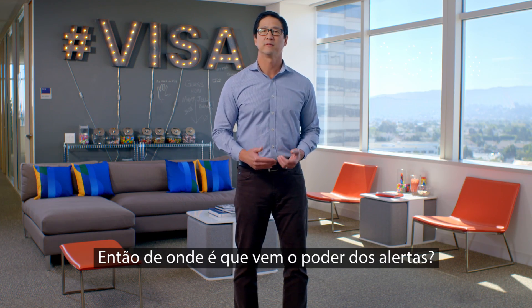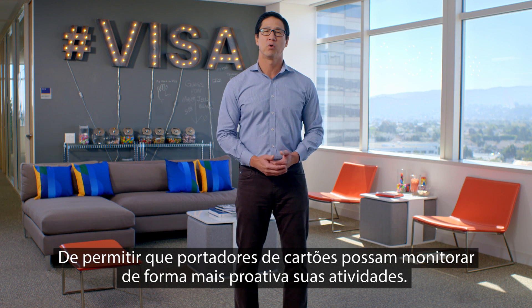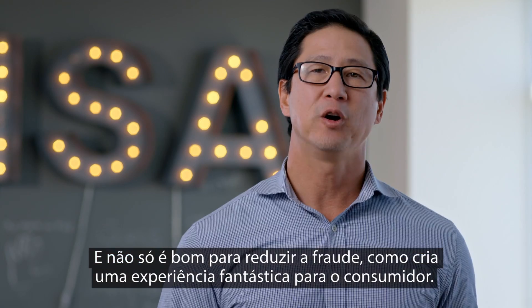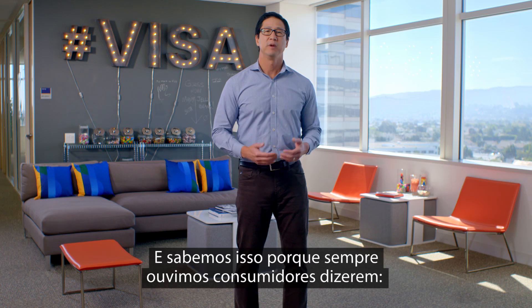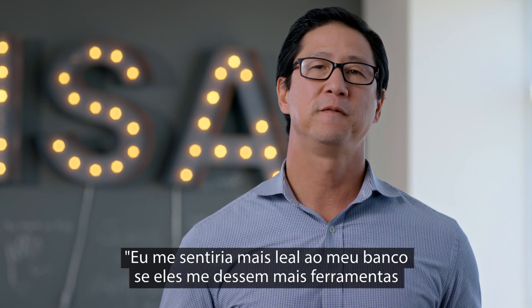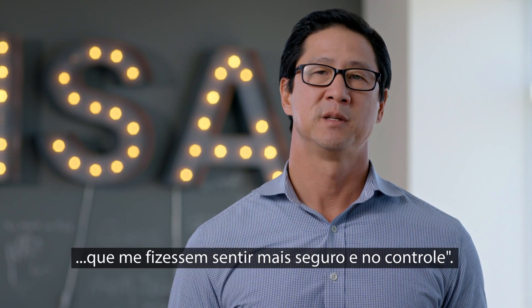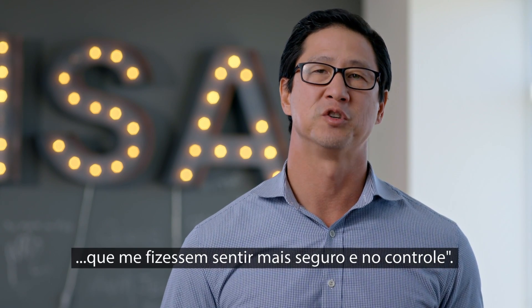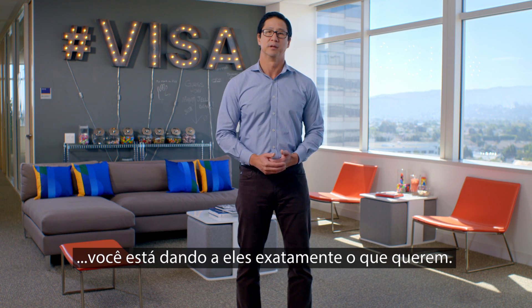So where does the real power of alerts come from? It actually comes from enabling cardholders to more proactively monitor their activity. And it turns out not only is this good for reducing fraud, it actually creates a fantastic consumer experience. We consistently hear from consumers who say they would feel more loyalty to their bank if it gave them more tools to make them feel more secure and more in control. So basically when you put alerts in the hands of consumers, you're giving them exactly what they want.